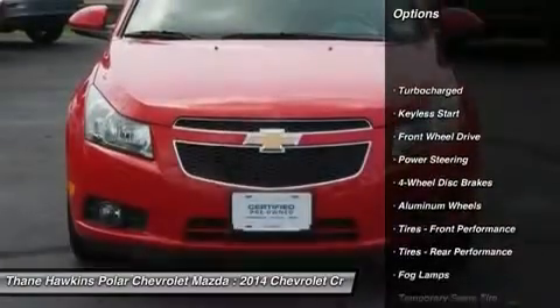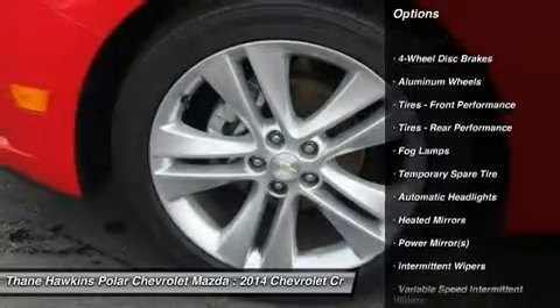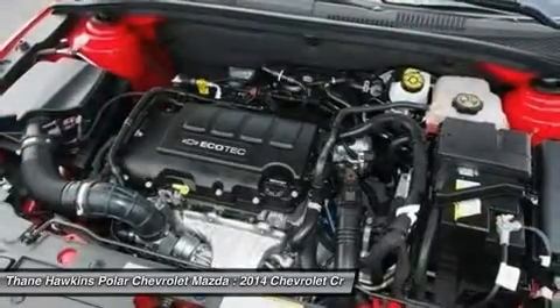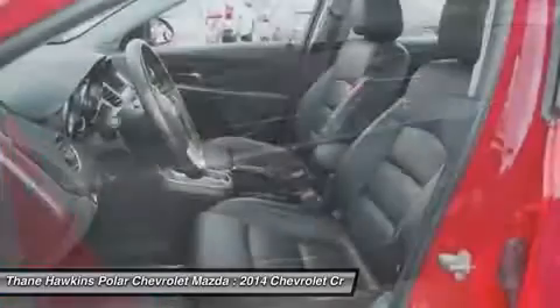Remote engine start, keyless entry, steering wheel audio controls, leather wrapped steering wheel, Bluetooth, adjustable steering wheel, power steering, keyless start, floor mats, and cruise control.